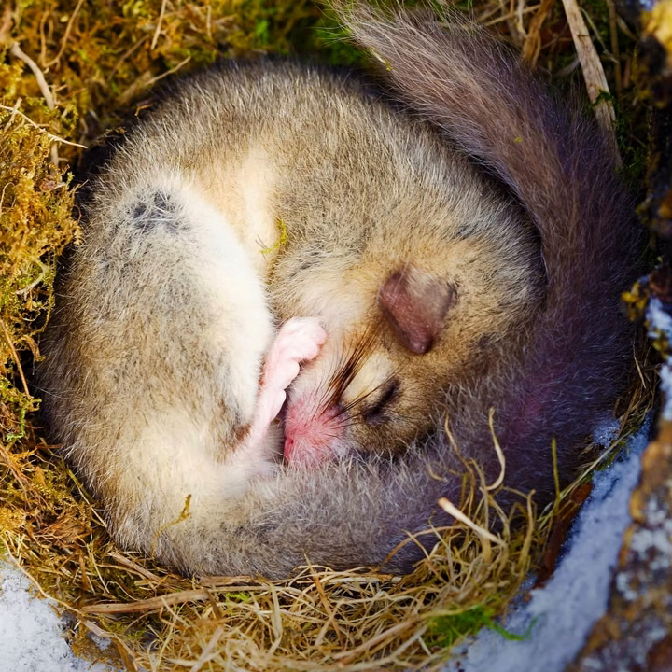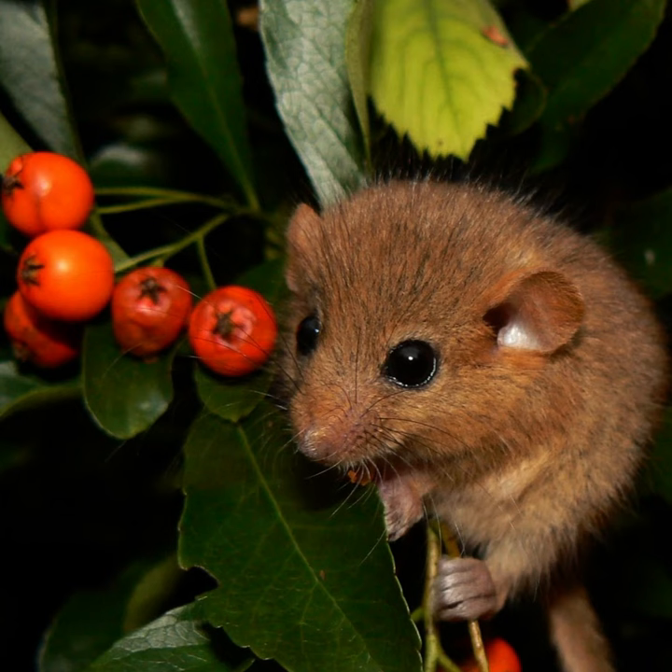Dormice have large, expressive eyes and a bushy tail. They are typically brown or gray in color and have soft, velvety fur.